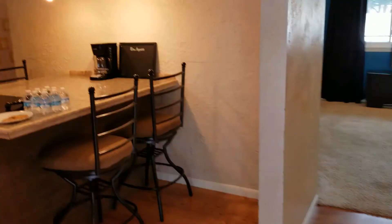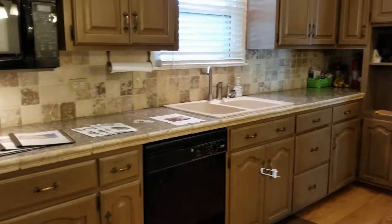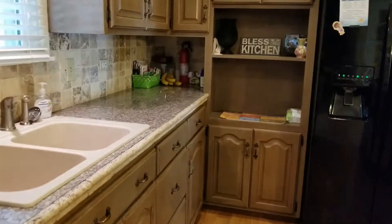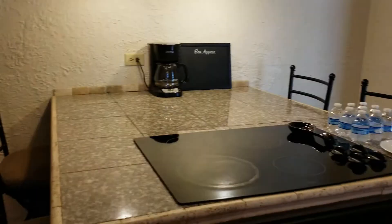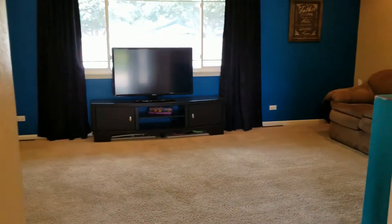It just brings a lot of character to the house. In the kitchen — everyone loves the kitchen — the countertops, backsplash, the colors really mesh well. You can also see the oven and the countertops; just a neat space.